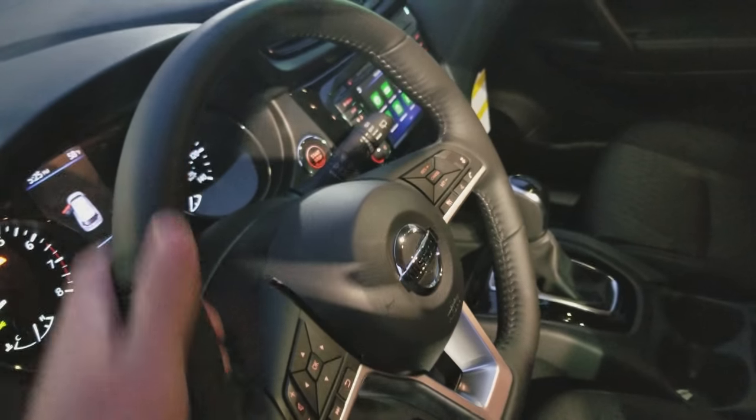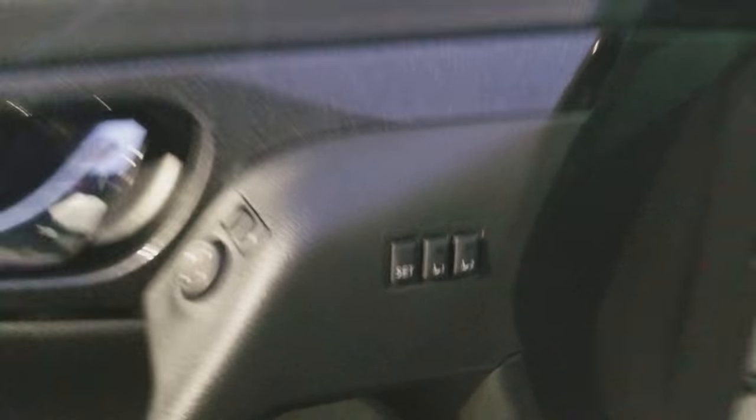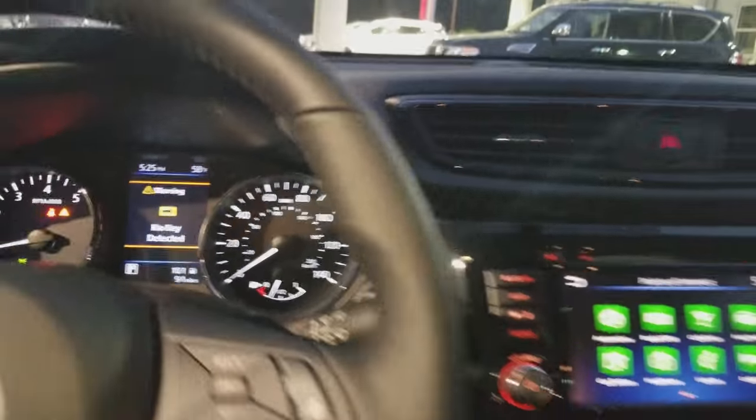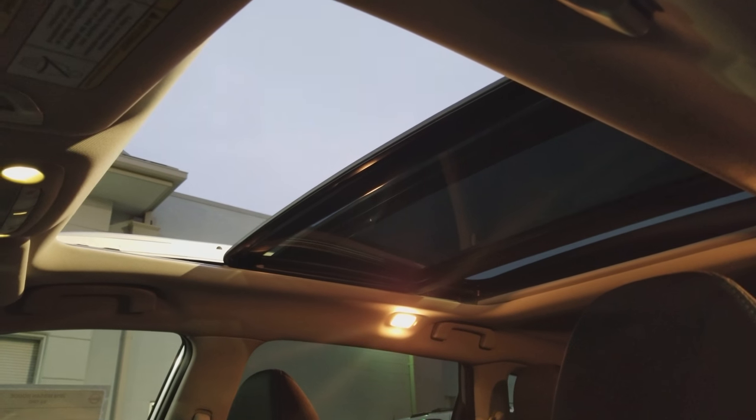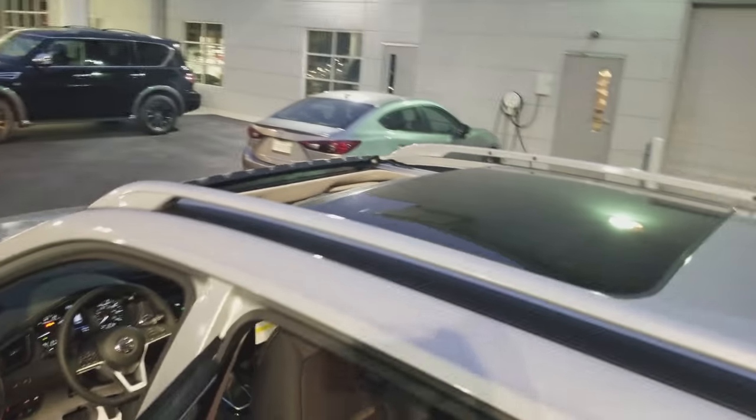Leather-wrapped steering wheel — great feel to it. It is heated, as you can see. We've got memory seats with settings for two drivers. The vehicle also has the power panoramic sunroof — this thing is massive. I'm going to get out of the vehicle so you can see. It's awesome for both the front and back.